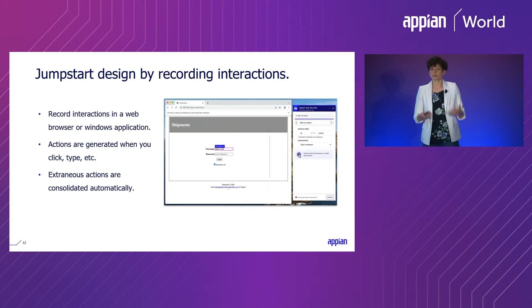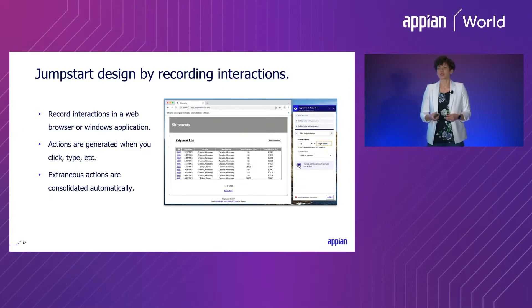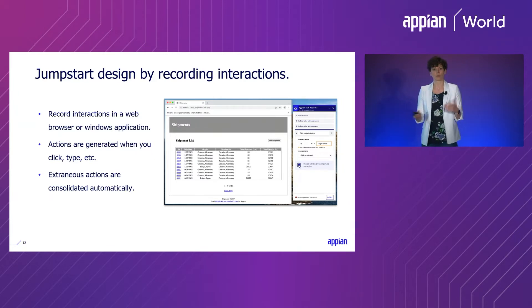With Appian RPA, you can jumpstart your design by simply recording interactions just as your users would perform them. As you click, type, or navigate through different pages in your applications, the task recorder automatically detects all of those interactions and generates the corresponding actions for you, making it easy to build the process. You can also extract data from web pages easily, and it's smart enough to detect extraneous actions from your recording and remove those to reduce noise and streamline your overall process flow.